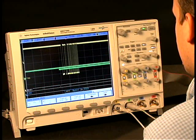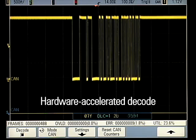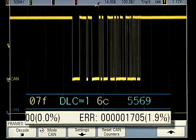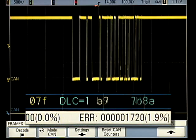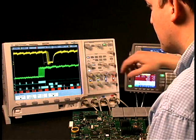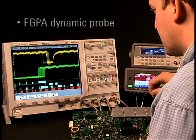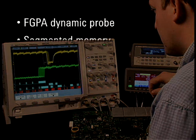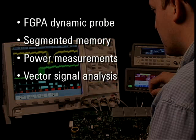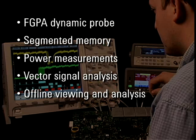The only scope in the industry to perform hardware-accelerated serial bus decode, Agilent's InfiniVision series delivers serial debug without compromising analog measurements. A number of other available innovative time-saving applications include FPGA debug, segmented memory, power measurements, vector signal analysis, and offline signal viewing and analysis.